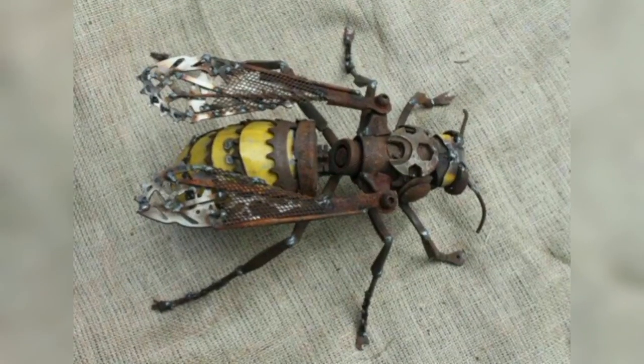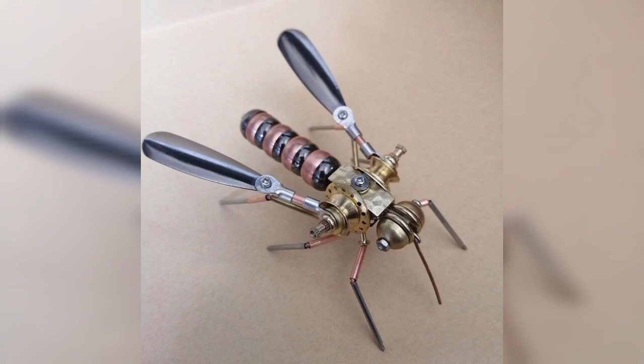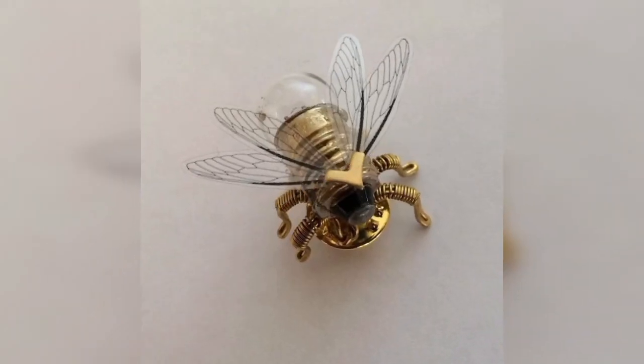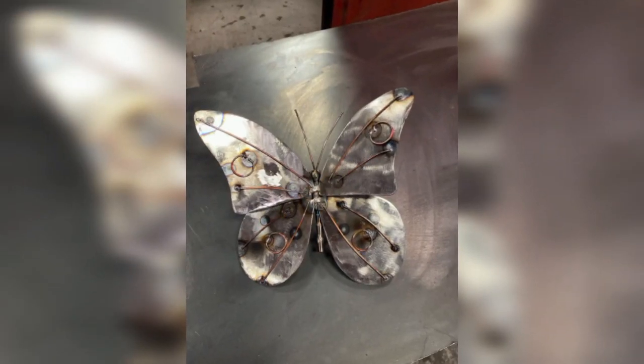Some flies and some beetles achieve very high wing-beat frequencies through the evolution of an asynchronous nervous system, in which the thorax oscillates faster than the rate of nerve impulse.